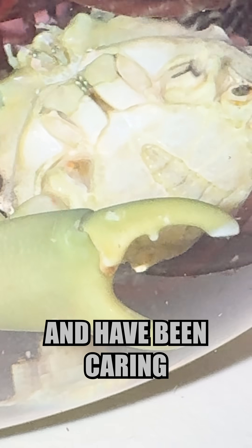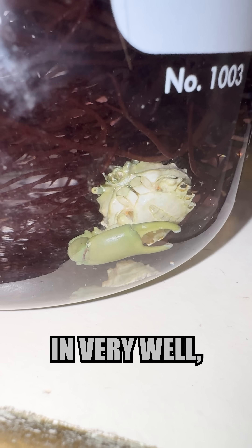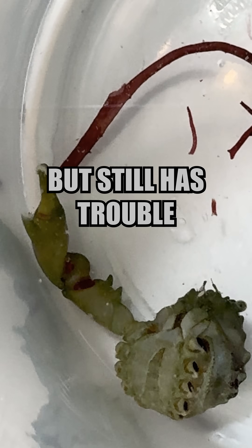Toothpick is my one-armed crab that I rescued and have been carrying for a while now. He has been settling in very well, is active and eating, but still has trouble getting around.